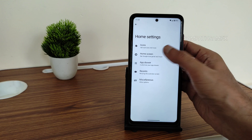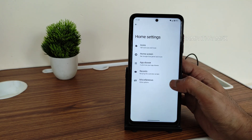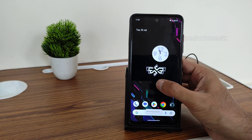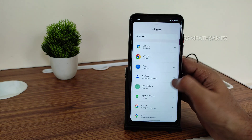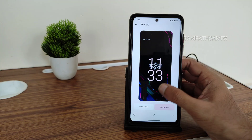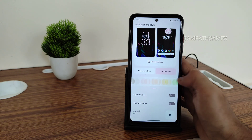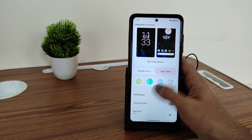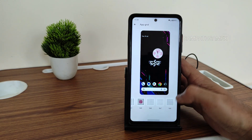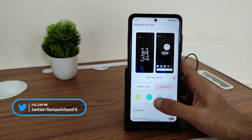You can change various customizations including home screen customizations, app drawer customization, and recent apps customizations. You get plenty of widgets. Wallpaper and style options are available with wallpaper colors, basic colors, combinations of two and three colors, themed icons, and app grid up to six-by-six. Shortcuts can also be added from here.